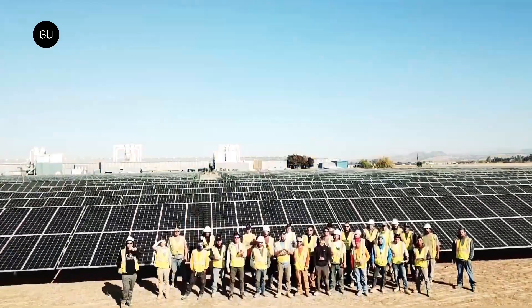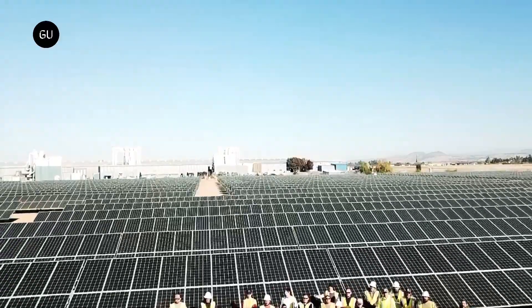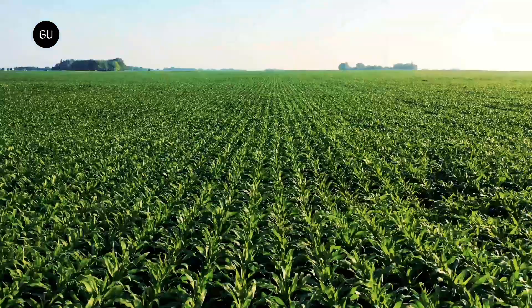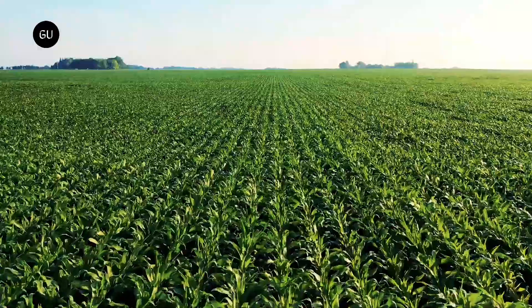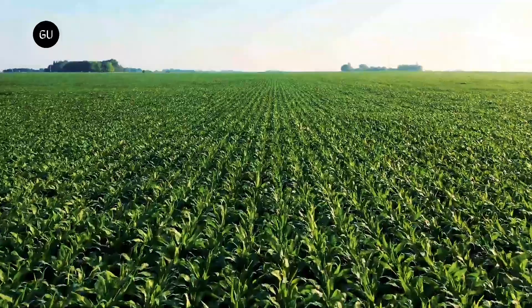This is where the field of agrivoltaics has helped by dual-purposing available land. Even though agrivoltaics is a relatively new field, it has already set some norms, like the use of elevated platforms for mounting solar panels. This allows the land to be used for growing crops while shielding it from the harsh sun and reducing the water required to cultivate a crop. This is a useful concept but increases the cost of installation.